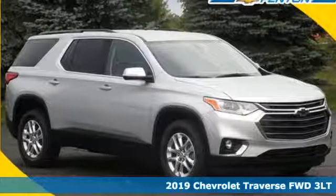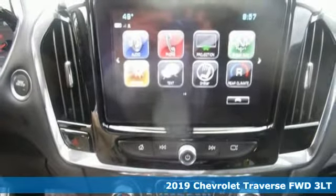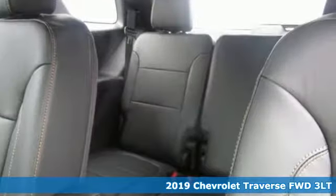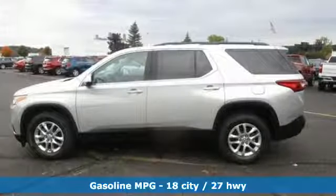Here's a new 2019 Chevrolet Traverse. There's so much room in this Traverse that those driving the competitor's cars are filled with cargo envy. And with features like these, every drive is a pleasure.